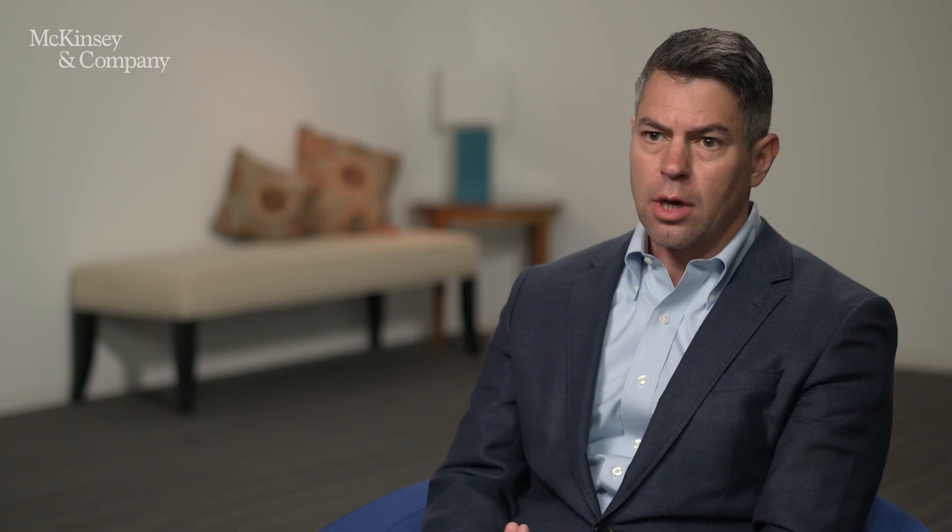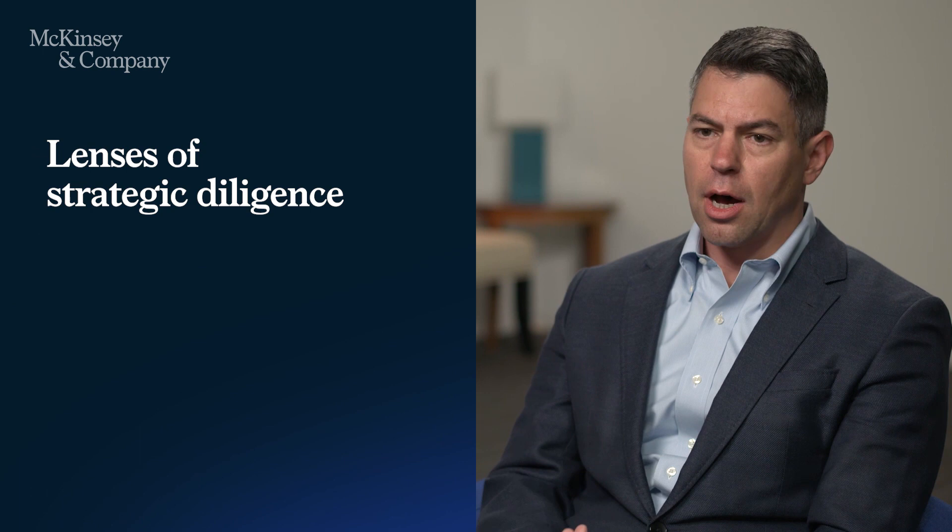One powerful approach to use in transformation is to incorporate a strategic diligence upfront at the starting point of a transformation. We would typically think about strategic diligence through four different lenses: a financial lens, a market lens, a competitive advantage lens, and an operating model lens. We look at the company through those lenses to determine if and what strategic moves are required as part of the transformation roadmap to maximize value creation and sustain it over a long period of time.